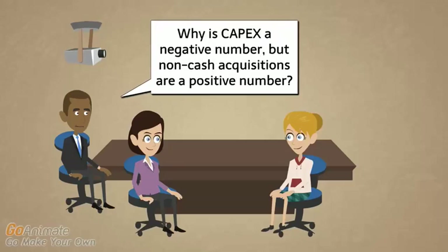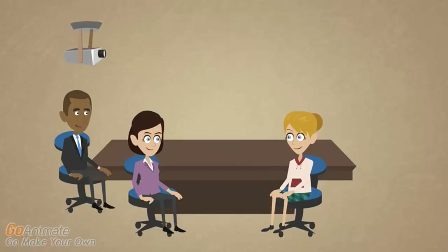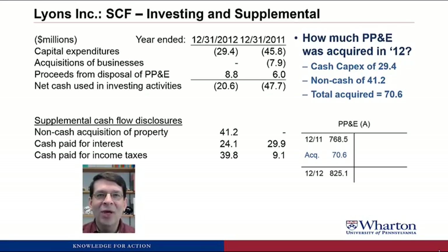Why is CapEx a negative number but non-cash acquisitions are a positive number? And what is a non-cash acquisition? A couple of examples: sometimes companies make acquisitions using shares of stock rather than cash, so there's no cash involved — that would be a non-cash acquisition of the property. And sometimes the seller of the property provides the debt financing, so instead of getting cash from a bank, the seller loans you the money — that's also considered a non-cash acquisition if you get seller financing. By convention, cash capital expenditures are shown as negative (a use of cash on the cash flow statement) and non-cash acquisitions are shown positive. Treat them both as positive numbers and add them together to get total CapEx.